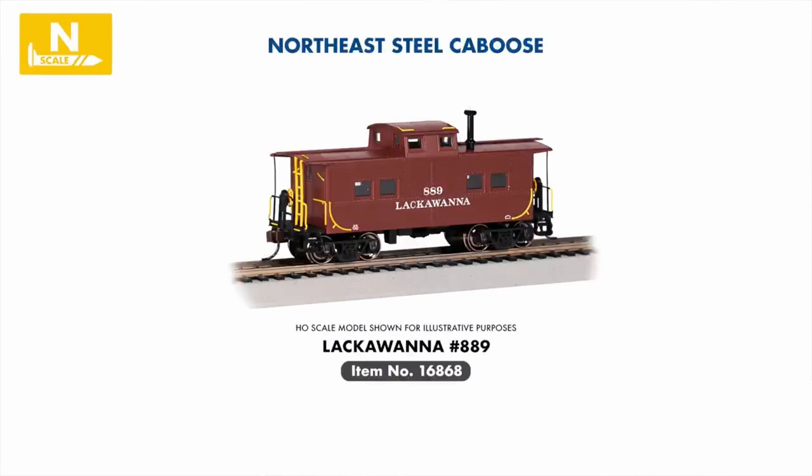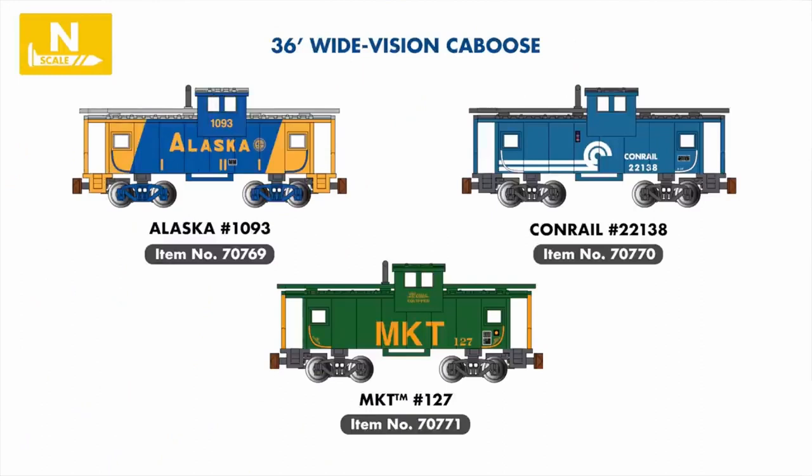To round off our N-scale announcements, several new cabooses are being introduced, including a Lackawanna Northeast Steel caboose and three Wide Vision cabooses featuring the attractive paint schemes of the Alaska Railroad, Conrail, and MKT.